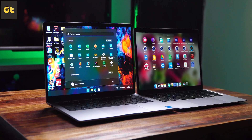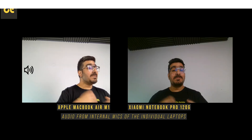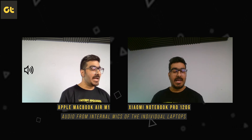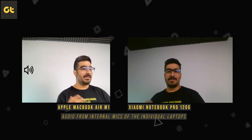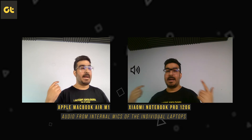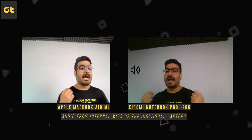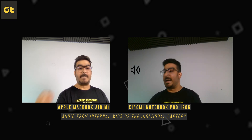Webcams have become very important, and both laptops come with a 720p webcam. Quality is quite comparable — the MacBook Air has more natural tones while Xiaomi's camera produces more saturated, slightly orangish skin tones. Neither of them is amazing by any means. As for mic quality, both laptops have their own advanced technologies, but the MacBook Air definitely has a better mic setup as well.